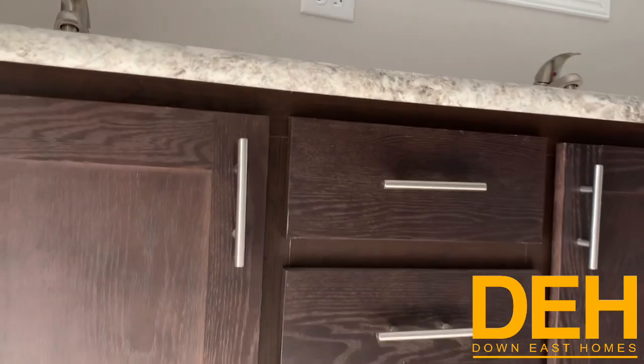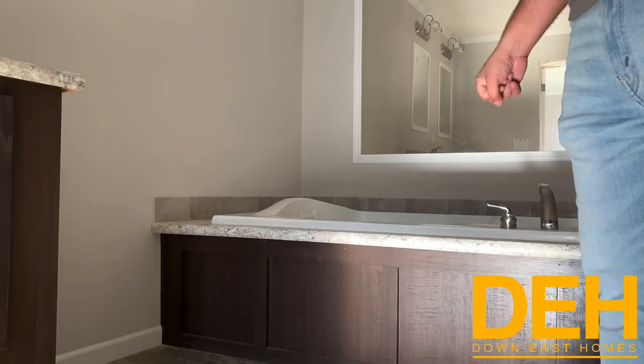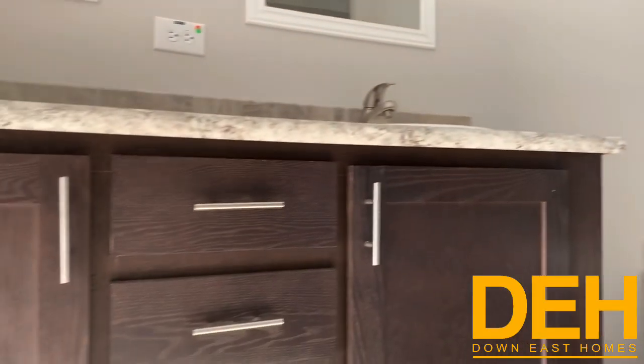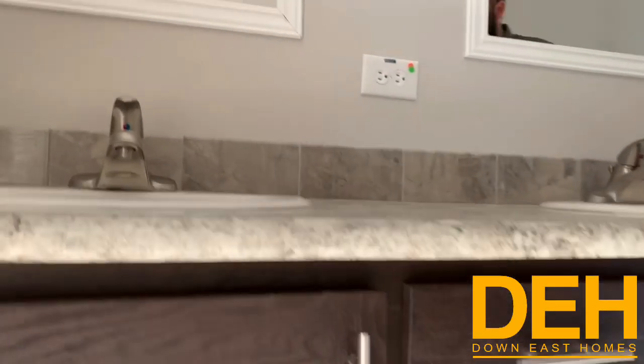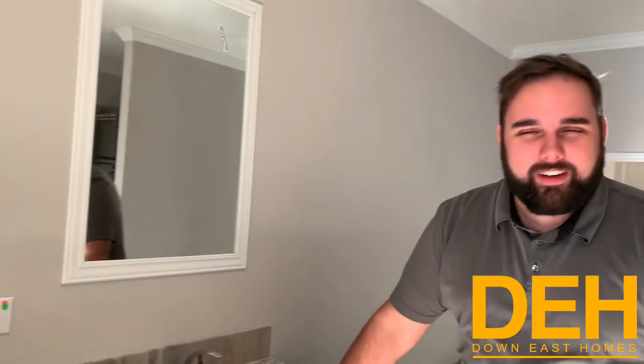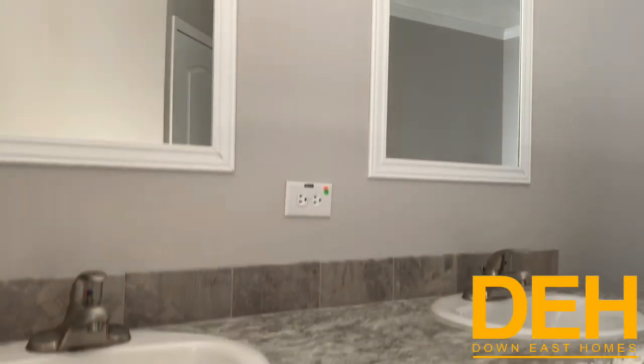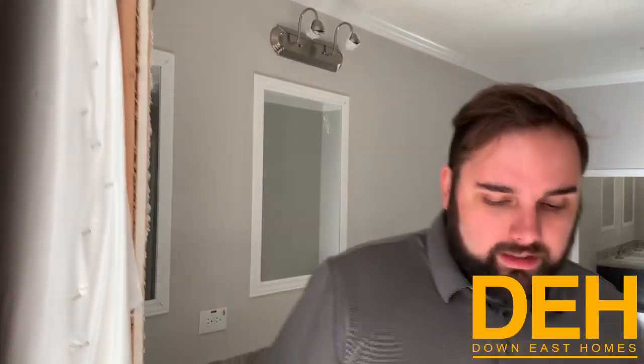Massive tub and his and hers sinks with the vanity. Just a really, really nice master bath. Again, this house is for sale off of our lot. We want to sell this one. Stick around — I'll go over pricing as well. So let's go look at the other two bedrooms and my favorite part of this home.